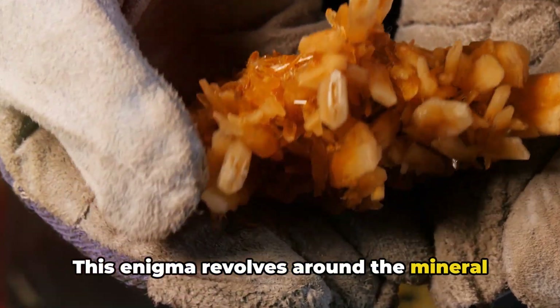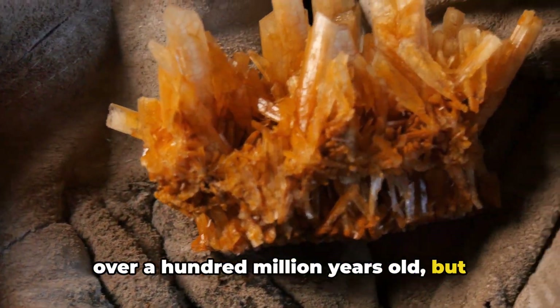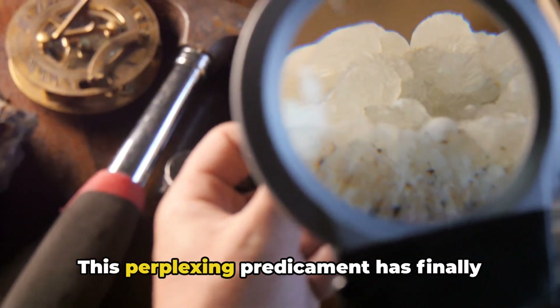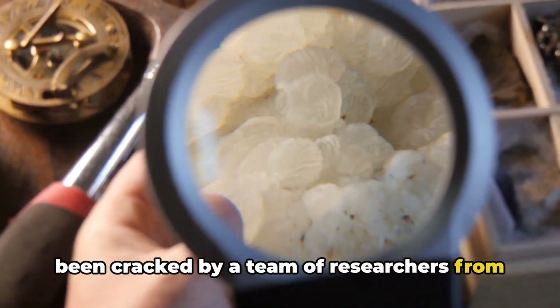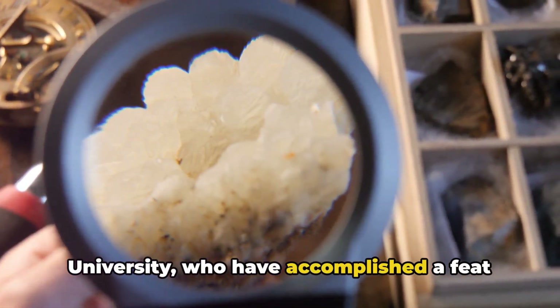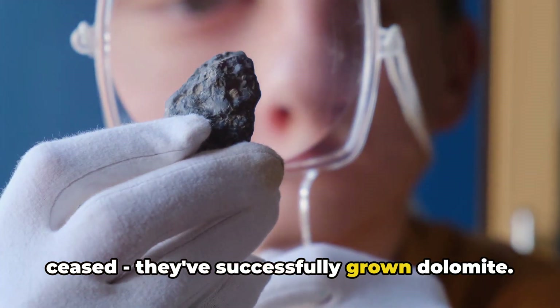This enigma revolves around the mineral dolomite, found aplenty in rocks that are over a hundred million years old, but curiously absent in younger formations. This perplexing predicament has finally been cracked by a team of researchers from the University of Michigan and Hokkaido University, who have accomplished a feat in the lab that nature seemed to have ceased — they've successfully grown dolomite.